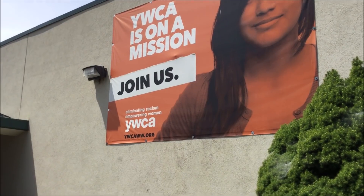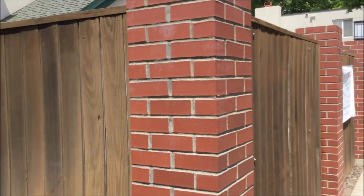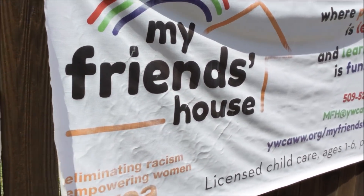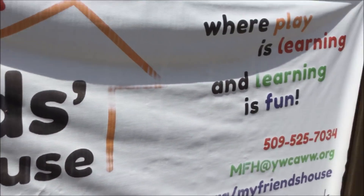YWCA instead of YMCA — I don't get it. And then right next to it, it might be related: eliminating racism. Yeah, YWCA. That's weird, it's very strange.